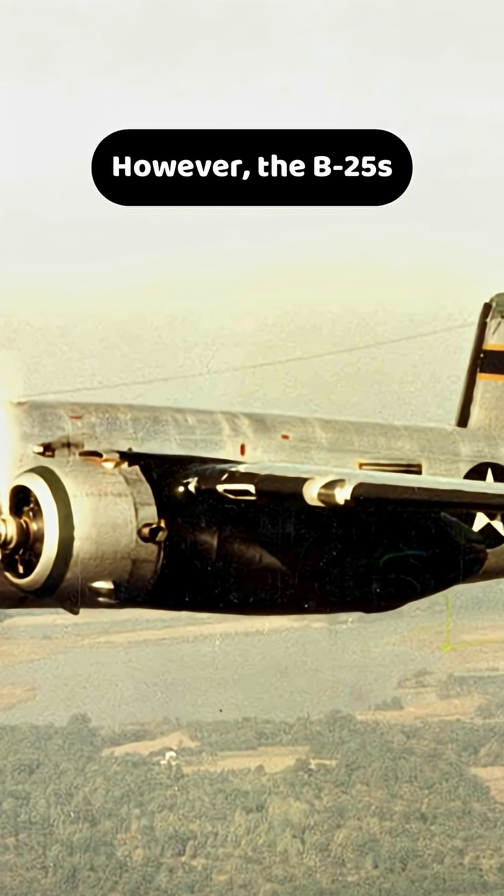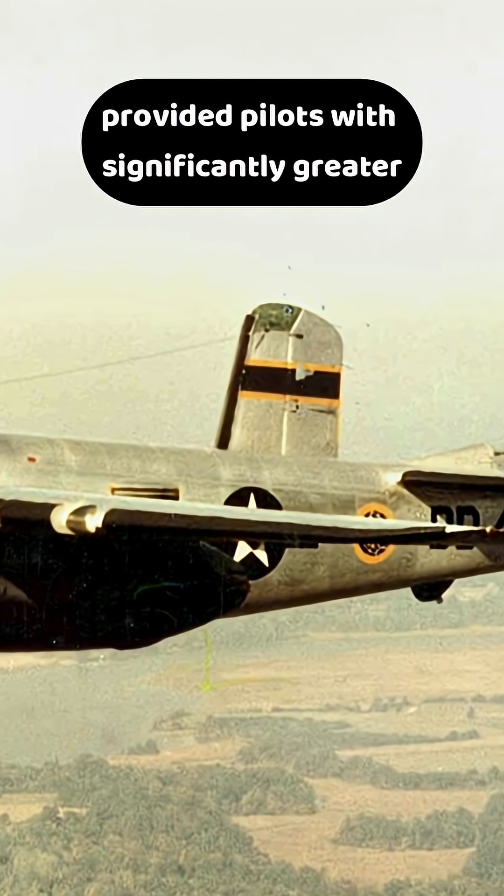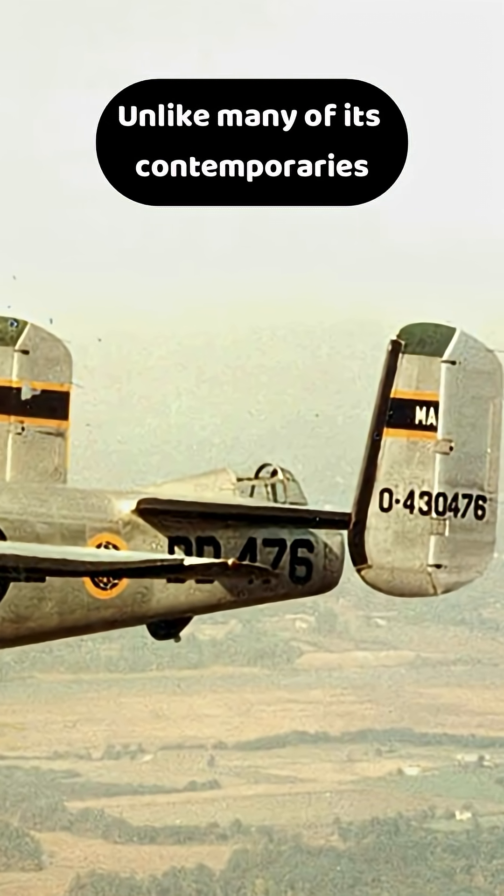However, the B-25's split vertical stabilizers provided pilots with significantly greater rudder authority to counteract this effect.